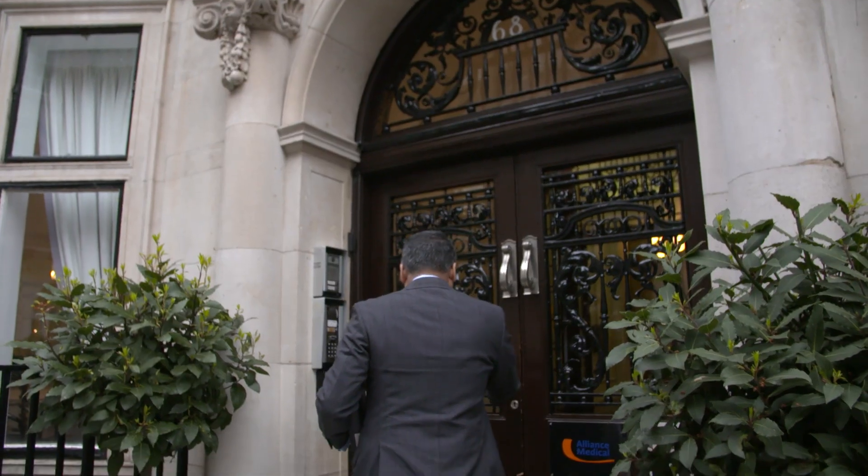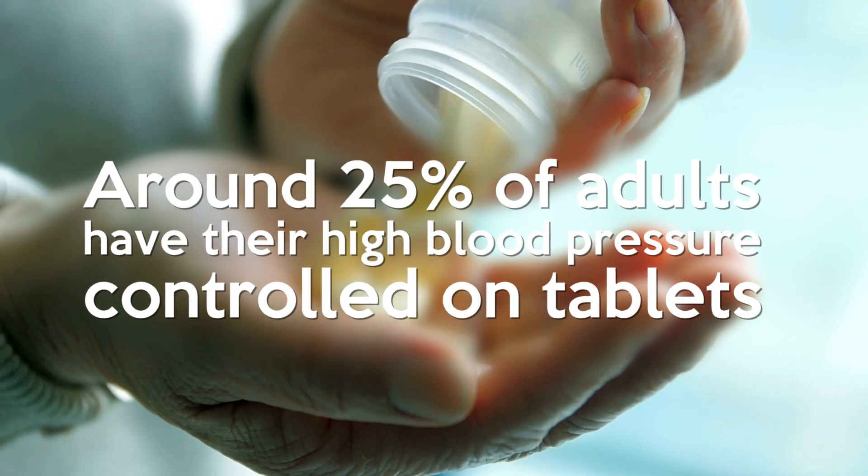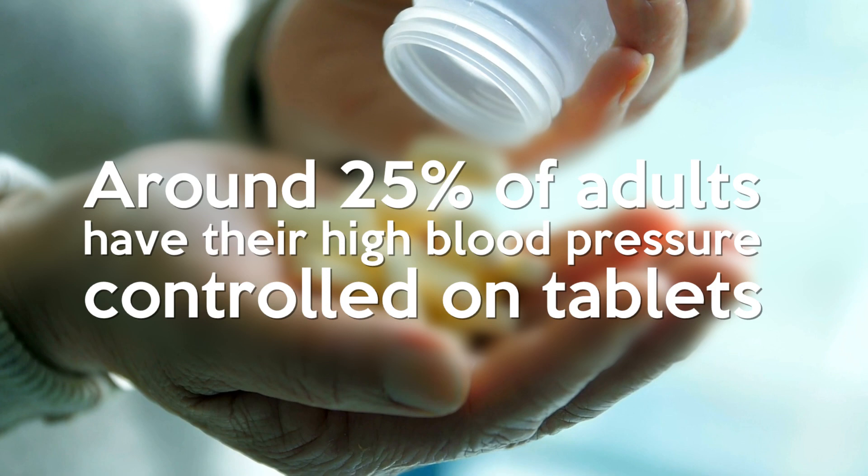High blood pressure can affect one in three adults at some point in their lives. It's the biggest cause of illness and death in the world. Tablets have limitations — patients may not like them and they may not work. In fact, only about one in four adults with high blood pressure have their blood pressure adequately controlled on tablets.